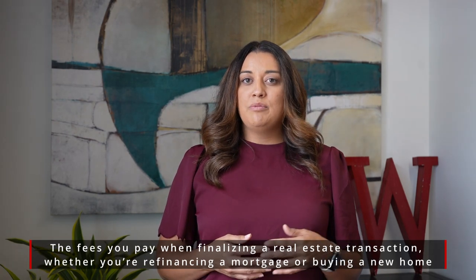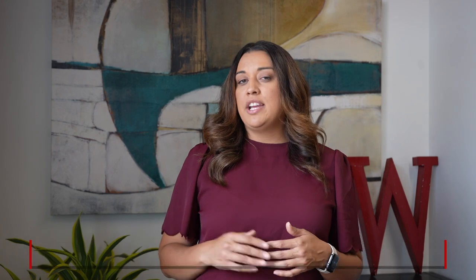Closing costs are the fees you pay when finalizing a real estate transaction, whether you're refinancing a mortgage or buying a new home. These costs can amount to 2-5% of your mortgage loan, so it's important to be financially prepared for this expense.